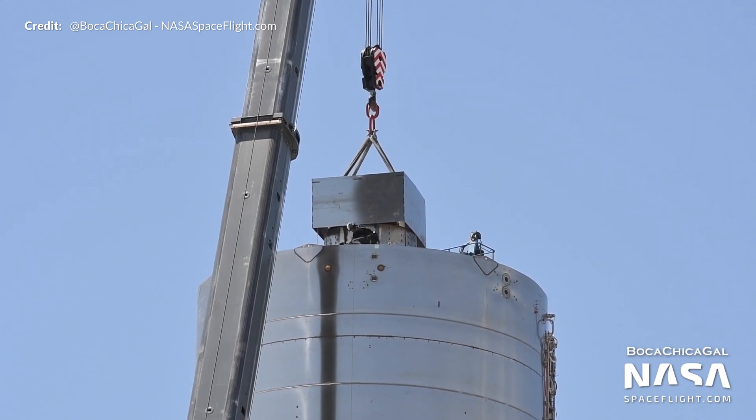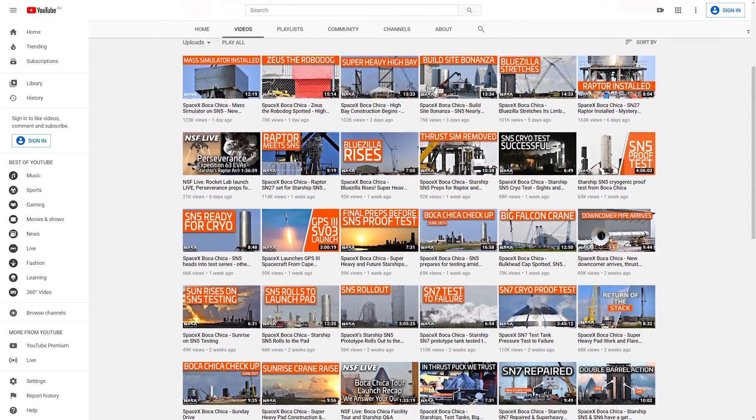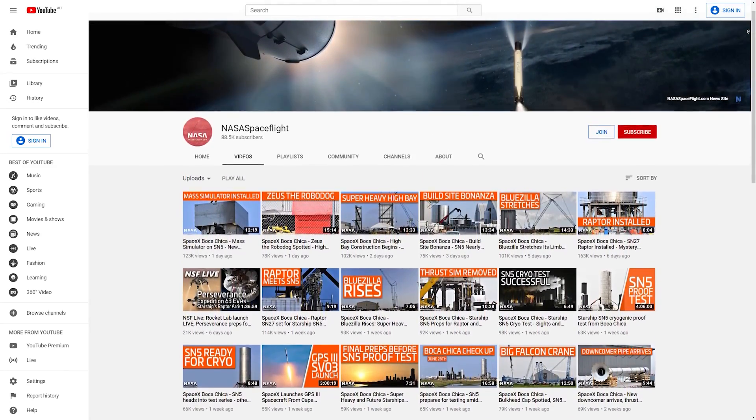This all means we are getting very close now to our static fire test and with any luck that 150-meter hop test. A huge thanks to Mary, aka Boca Chica Gal with NASA Spaceflight, for capturing all of this historical footage — amazing work as always. You can see all their content on their channel first, so check that out. If you want to know more about the process Starship will go through for static fire tests prior to flight, there is more on that in depth in another video.